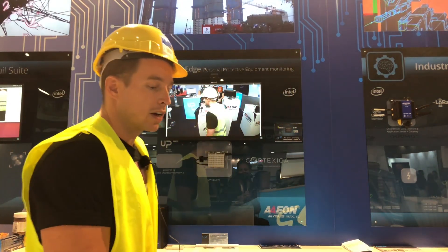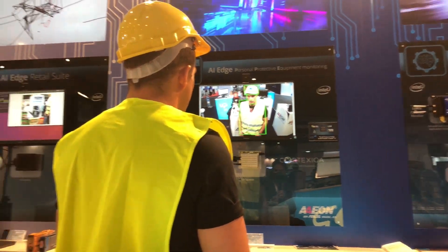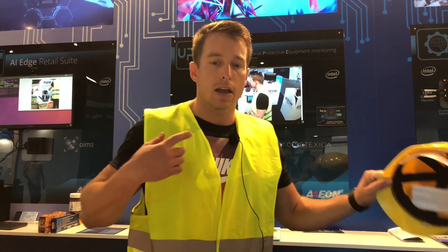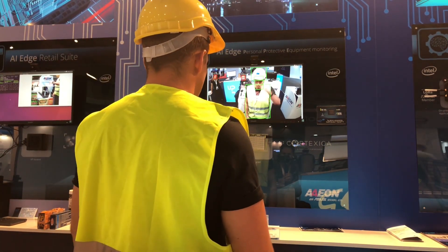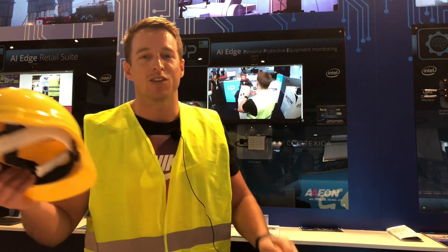I can give you now a quick example of this solution working. What you see here on the screen is our RRK — the Intel RRK done in collaboration with AION. It's basically looking if I'm wearing the helmet and the high visibility jacket. If I'm missing anything, I appear in red color. If I then put the helmet on, it turns green, and that is just to say that everything is okay.